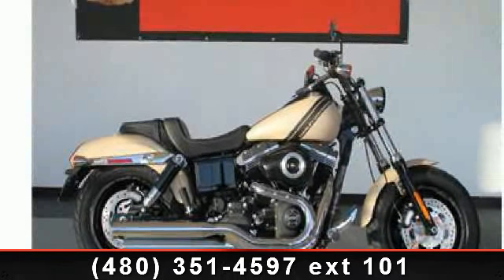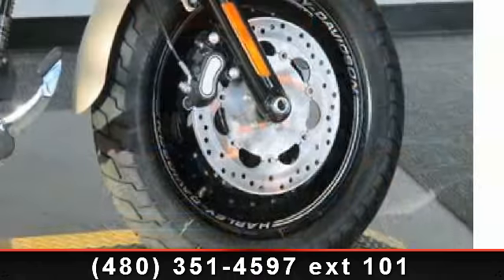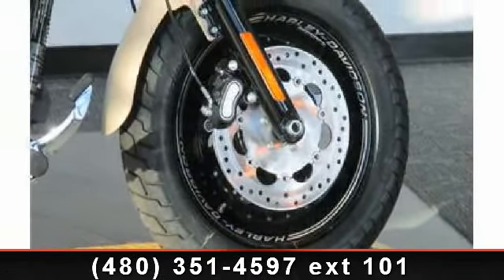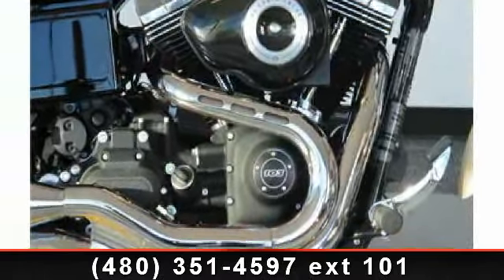Imagine yourself on this 2014 Harley-Davidson FXDF 103 Dyna Fat Bob. This is the motorcycle you've been looking for. Low mileage is an important factor in your purchase, and this vehicle delivers a low odometer reading.